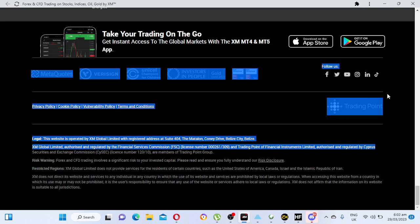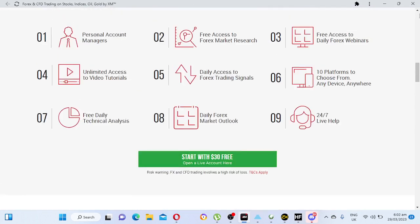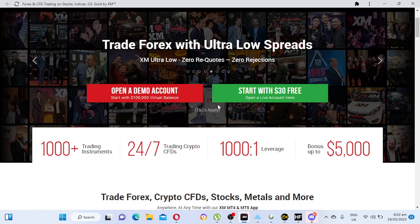XM has a lot of deposit and withdrawal methods available. They have low spreads, ultra low spread, zero rejections. I'm currently using this broker, which is why it makes my top five list. I cannot just choose a provider that I'm not using, so that's why this one is one of my top five brokers in Africa.